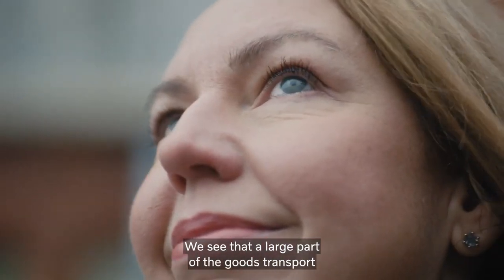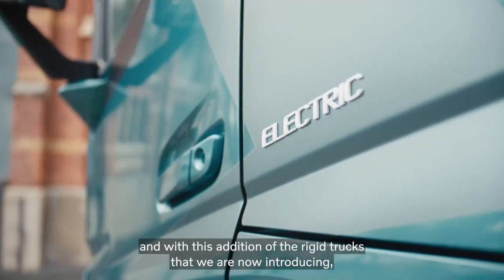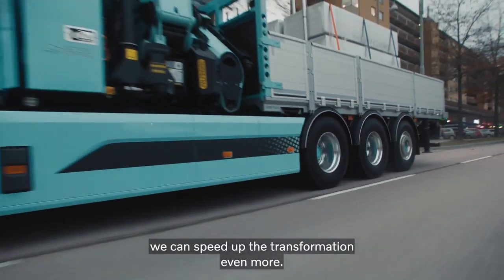We see that a large part of goods transport could be electrified already today. And with this addition of the rigid trucks that we are now introducing, we can speed up the transformation even more.